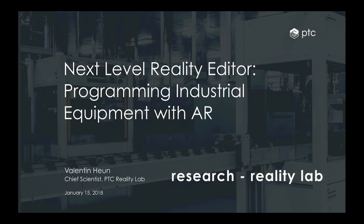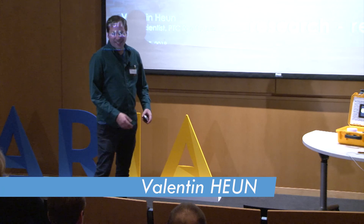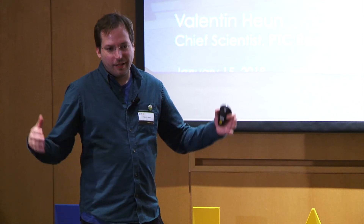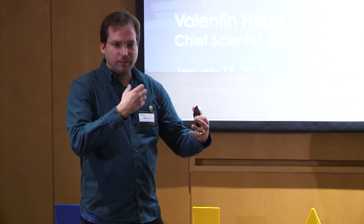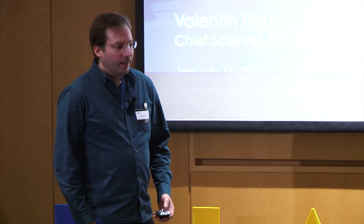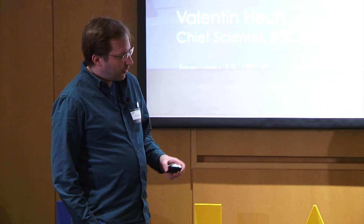I'm going to start with some slides. I joined PTC in October and we started something called the Reality Lab, because there's so much out there called 'reality' — virtual, augmented, mixed, and more. They all have one simple core: they try to give you a better connection to machines and a better understanding of what you can do with them. We really want to explore that in the Reality Lab.